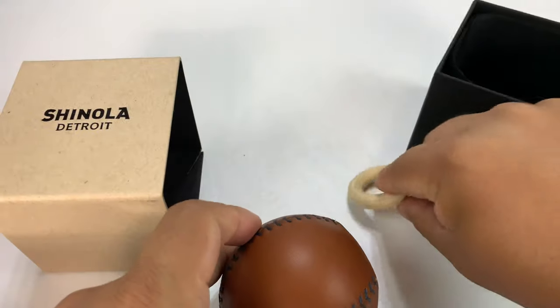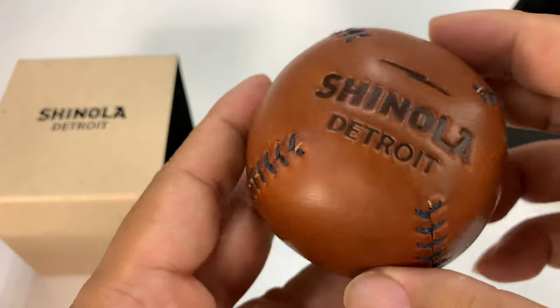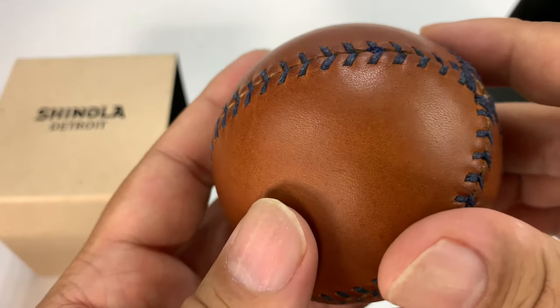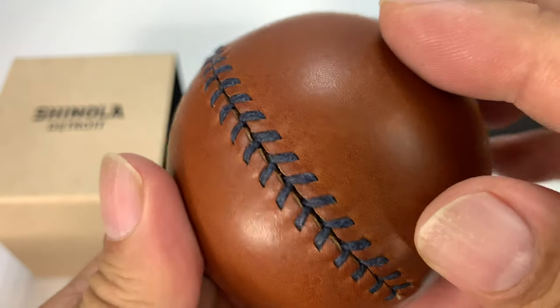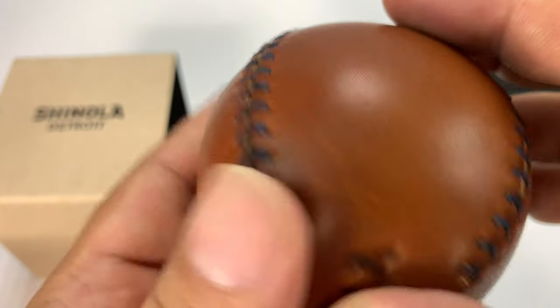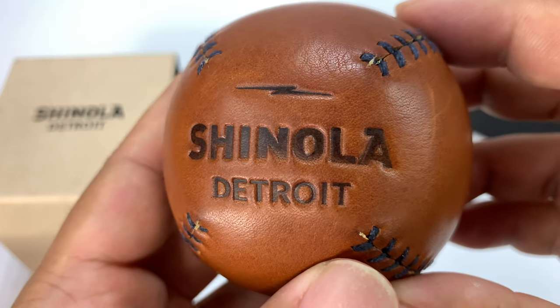It's a little wooden donut. And that's because you can display this — this is a baseball for display, not for play. You can see beautiful cognac-like, burgundy color. Kind of looks like a little bit of a medicine ball. Beautiful color. Navy stitching here. Waxed threading. And then Shinola, Detroit, emblazoned on the front.